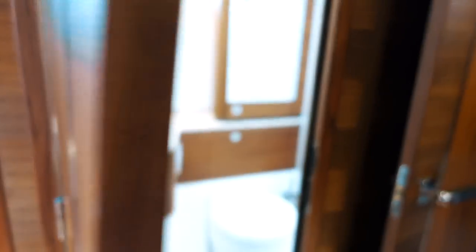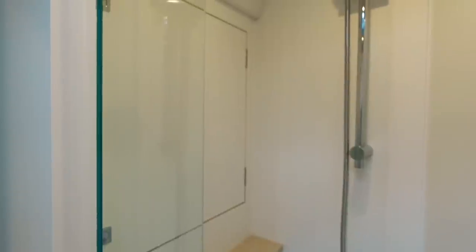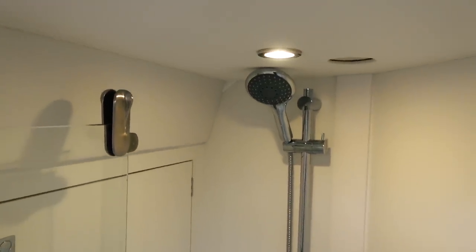The master heads — we've got a separate shower stall, which I would expect nothing less from a 48-foot monohull — and the rest of the heads I think is pretty standard.